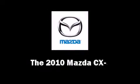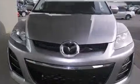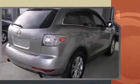The 2010 Mazda CX-7. It features an automatic transmission, front-wheel drive, and a 2.3-liter four-cylinder engine. Turbocharger technology provides forced air induction, enhancing performance while preserving fuel economy.